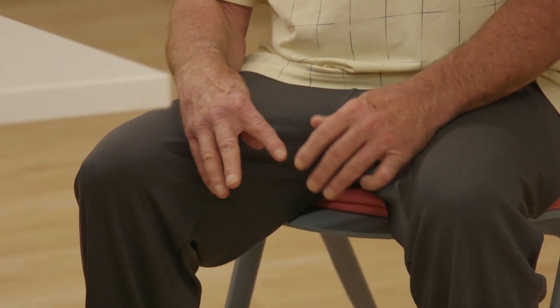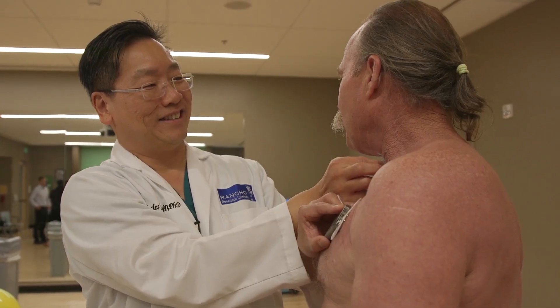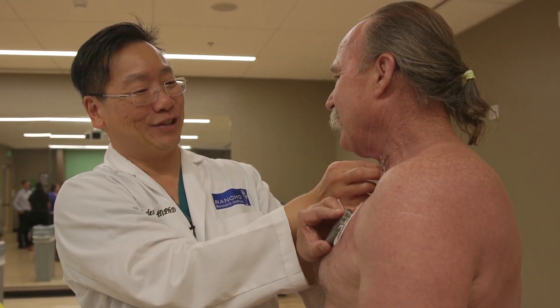In other words, it's supposed to stimulate my right leg and my right arm, and it's a little transponder that's hooked to my vagus nerve. And that's supposed to make my left side work to my right side. I think it's great. It's pretty cool — it's very cool, it's really cool.